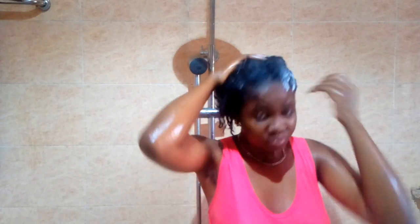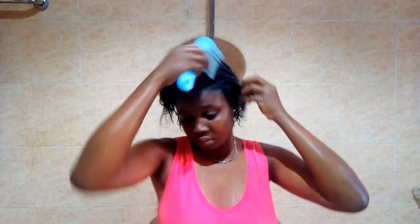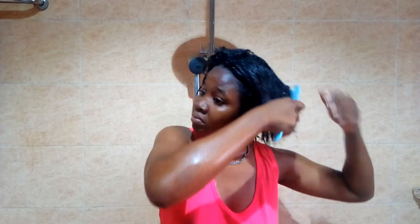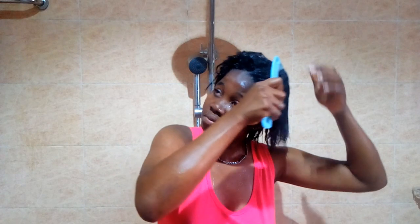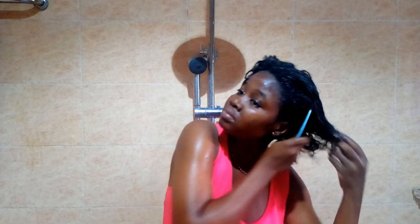I'm putting this conditioner in my hair thoroughly because I need to make sure I deep condition the entire strands. After deep conditioning, I go in with a comb to detangle my hair. It's quite hard to comb because I have some undergrowth that I need to relax, but I've decided to relax my hair every six months — twice a year — so I won't damage my hair.